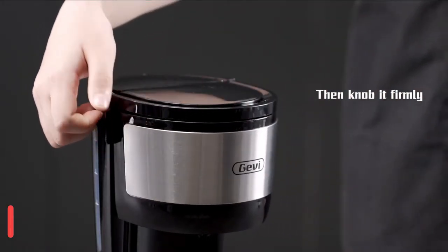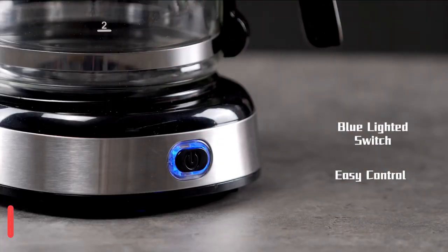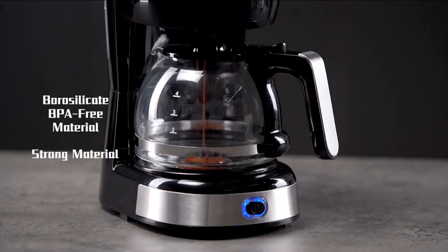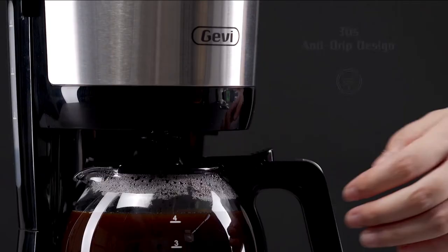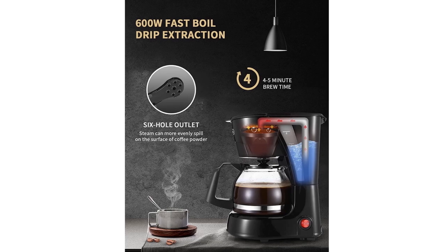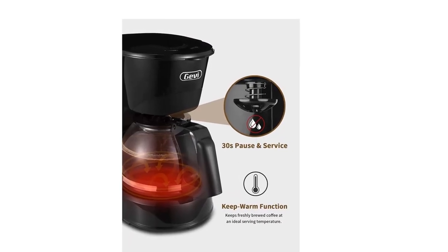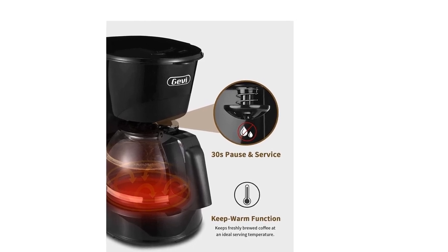Keep coffee warm, fresh, and flavorful with the warming plate. The brewing will automatically stop for boil-dry protection when there is no water in the water tank and the temperature exceeds the rated temperature. Perfect for sharing at home and office — a visible water window allows visibility as you fill water, with no more overflows.